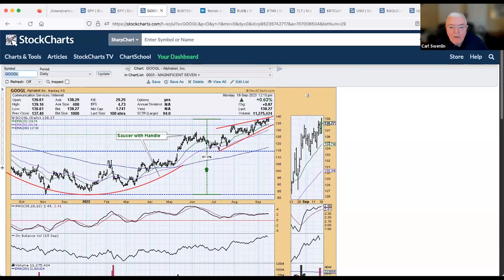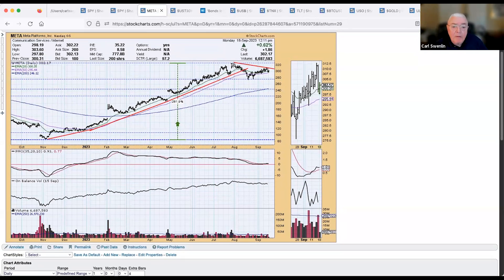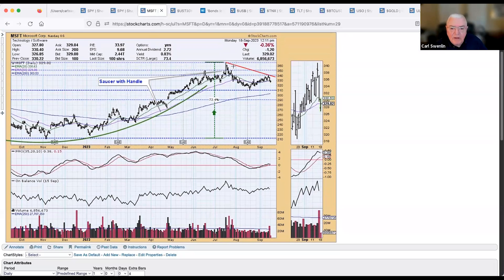Google also has a rising wedge, and we'd expect a breakdown. There is a saucer-with-handle formation at the bottom that has moved on, which is typical, but a pullback is most likely coming. Meta has a top beneath a top, with a support level that may be challenged in a week or two. Microsoft also has a top beneath the top with a support level — it looks like it's moving toward that support.